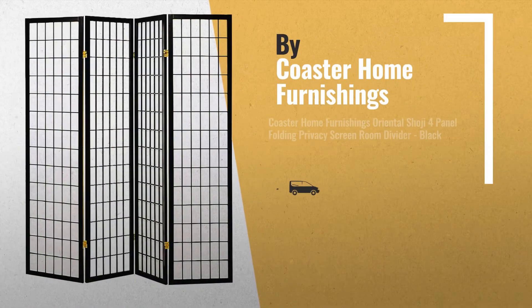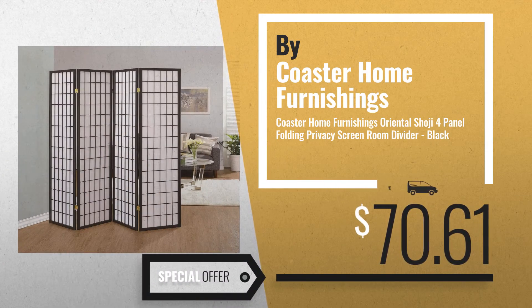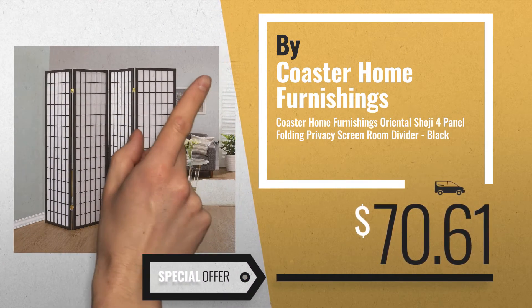Number 1, by Coaster Home Furnishings. Our editor's choice, now only at $70.61.